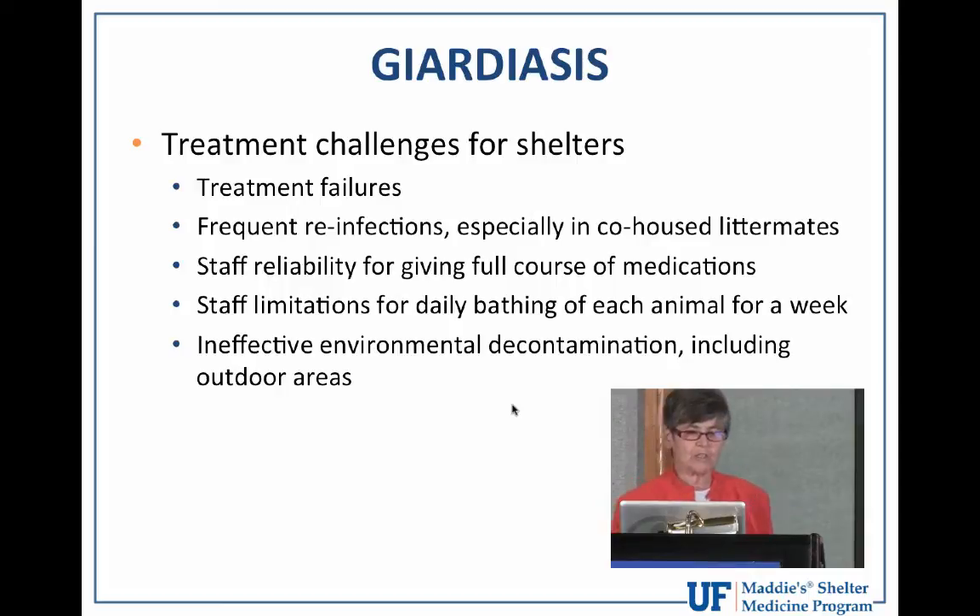In addition to concerns for the animals themselves, giardia treatment is challenging and problematic for shelter staff too. Treatment failures as manifested by persistent diarrhea at the end of the treatment cycle and cyst shedding are common. But these treatment failures are really not necessarily due to failure of the drug itself to kill the cysts and trophozoites. It's rather a failure associated with inability of staff to give the full course of medication due to difficulty administering these drugs, and it's caused by rapid reinfection by ingestion of cysts in the hair coat and environment. Giving bad-tasting medication orally once or twice daily for a week and daily bathing is a frustrating struggle for staff and very stressful for the animals themselves.